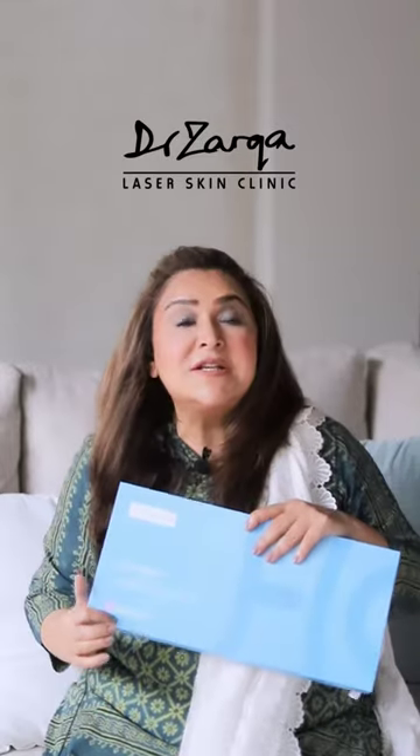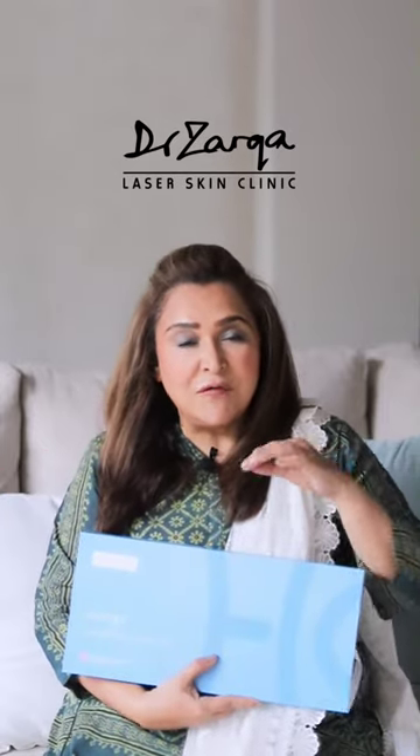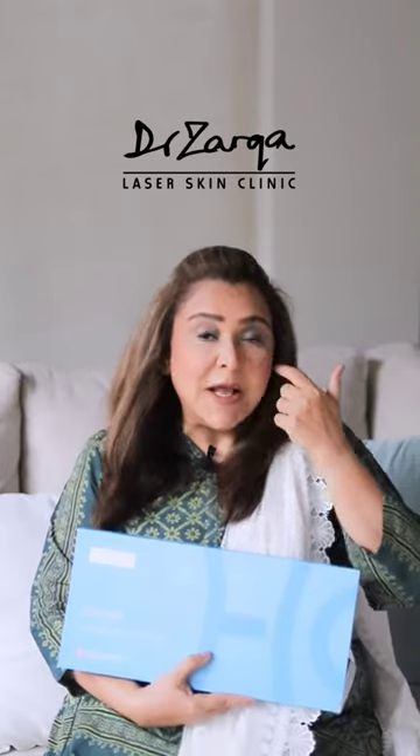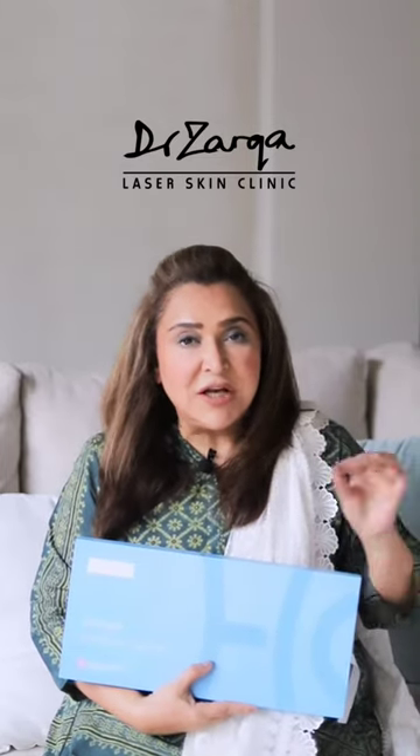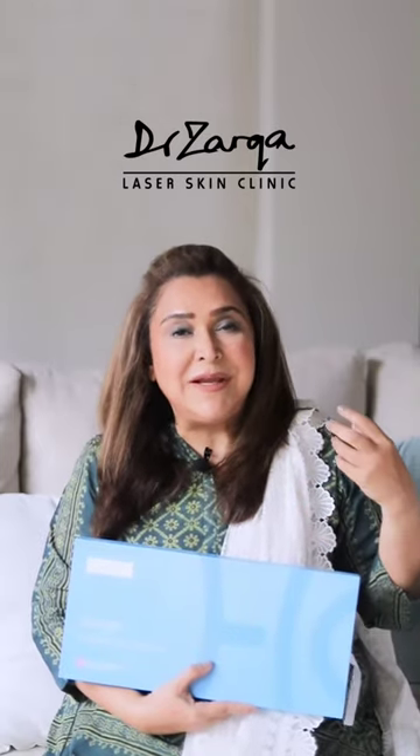These threads are particularly for the face, and these are the latest threads — third generation — which also contains hyaluronic acid, which can rejuvenate your skin. These threads are long-acting. They are usually white in color or transparent, and they are made of PLLA or PLCL — polylactic acid, or polylactic acid with caprolactone.